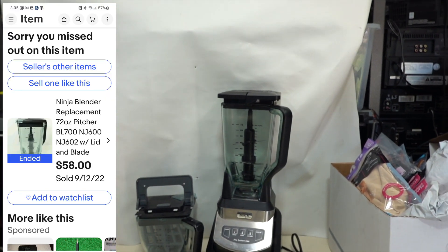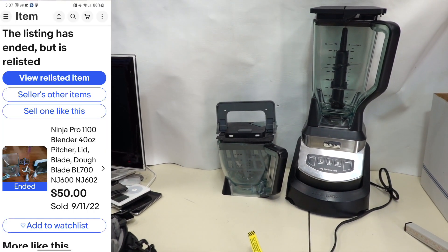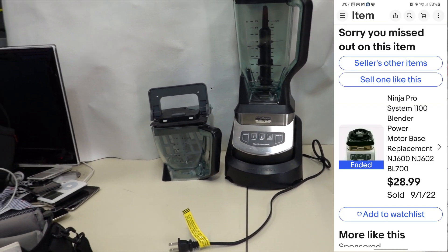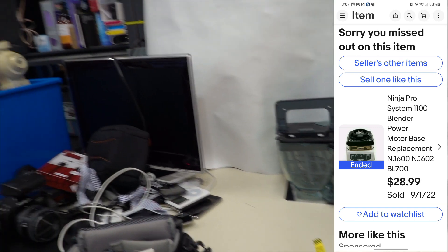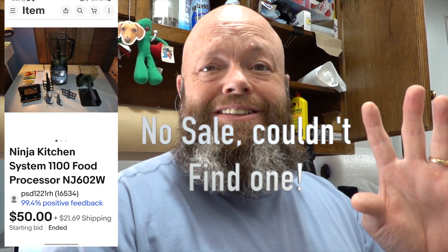I'm going to show you some comps on the big picture, on the little one, and on the base and the extra paddle things. Where do you make the most money? Do you just throw it all up there? If you sell the whole thing together it's like $69. The big picture goes for about $40.